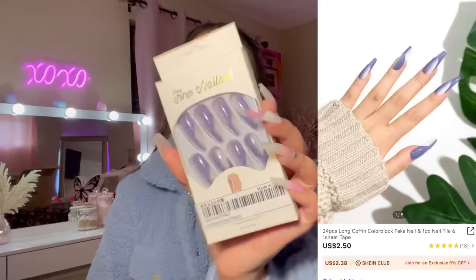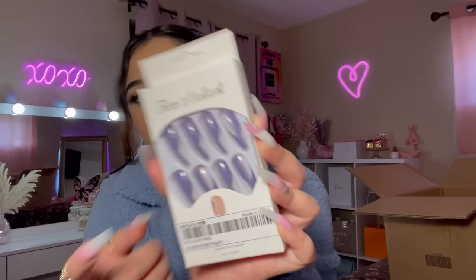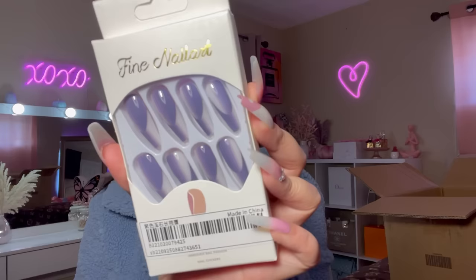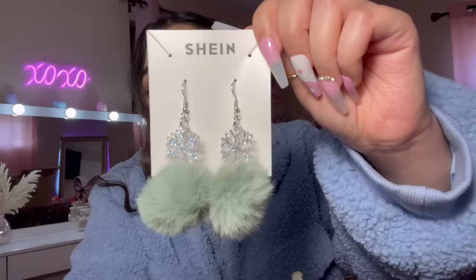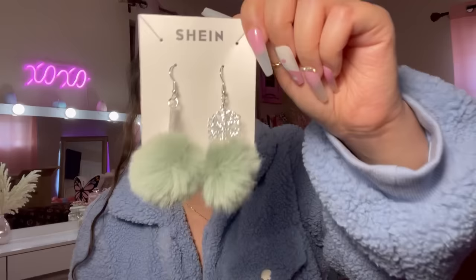Here are another pair of nails — this design has been really popular, I've seen a lot of people get their nails done like this. I like the design but I'm not sure about the colors; I wish they had pink ones. I also picked up these pom pom earrings with snowflakes — how freaking cute! I bought a lot of Christmas earrings to wear in my Christmas hauls. It's like a mint green with a little snowflake.